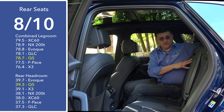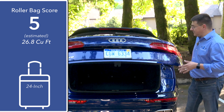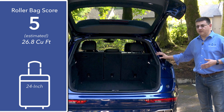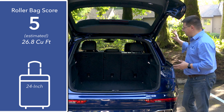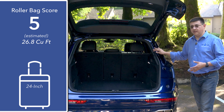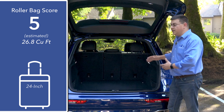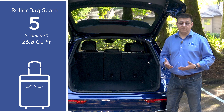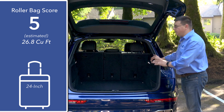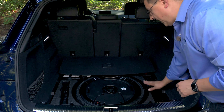The rear seats fold in a 40/20/40 fashion, making it considerably more practical for cargo carrying than the average mainstream crossover. The 20 section folds independently of the 40 side on the driver's side, but if you fold the 40 side, both sides go with it. Rear passengers also get a fold-down center armrest with two cup holders. Behind the hatch we find 26.8 cubic feet of cargo space. That's a little lower than your average non-luxury compact crossover of similar size, due to the engine and the rear-wheel-drive power bias taking up extra room.